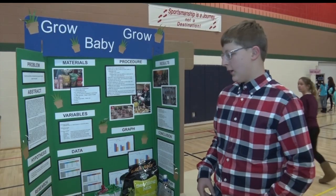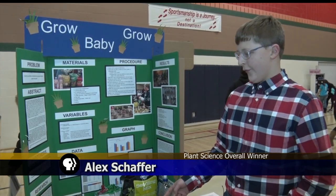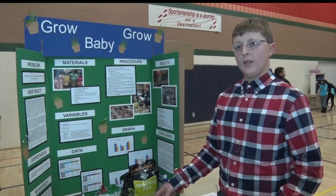My title is Grow Baby Grow, and what I did was put caffeine in different forms in each of the grasses that I grew.